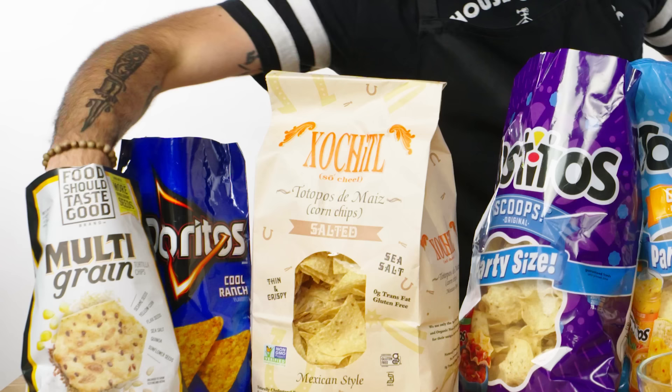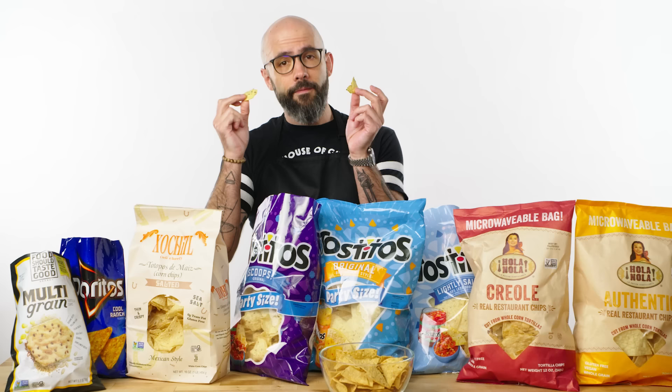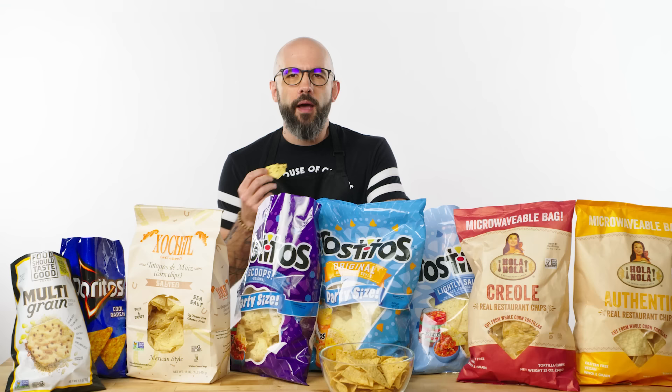These sort of multi-grain chips here don't have very good rigidity — they're very fragile, and they taste like multi-grain bread. In making nachos, what I'm looking for is something that is distinctly unhealthy, and this is at least trying to be healthy, so it doesn't have a place on my nacho tray.